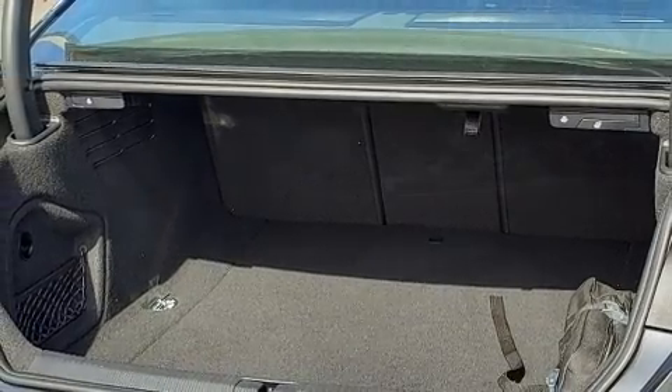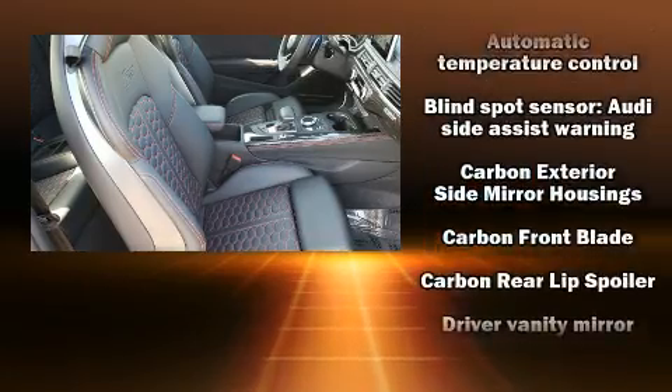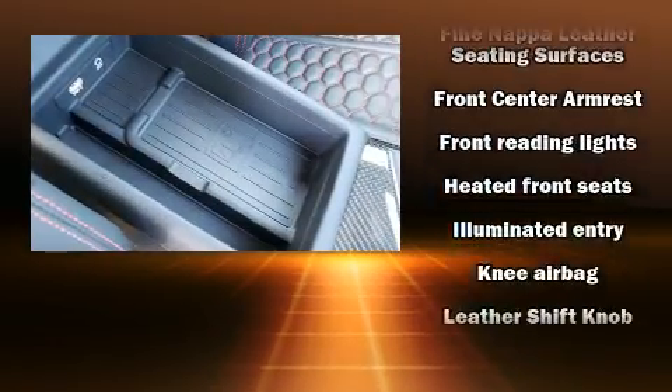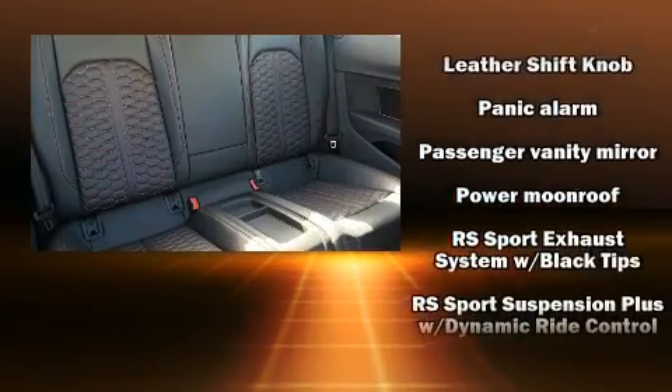Audi prioritized practicality, efficiency, and style by including front and rear reading lights, automatic dimming door mirrors, heated seats, front and rear air conditioning, power moonroof, blind spot sensor, and power front seats.